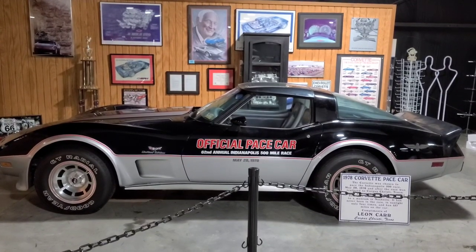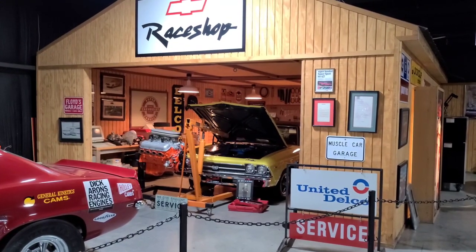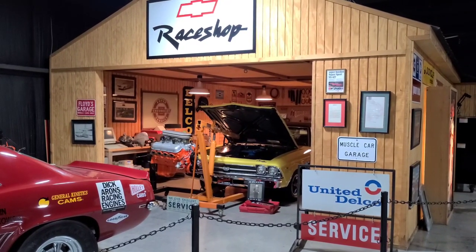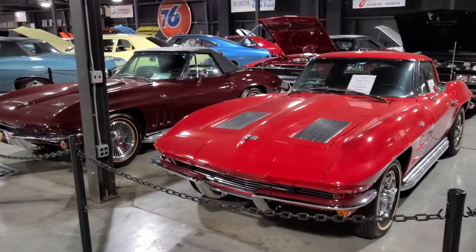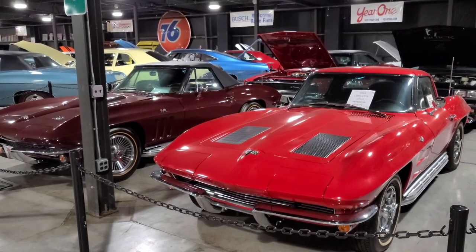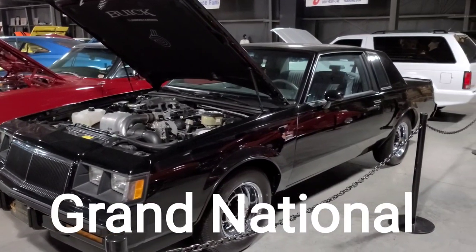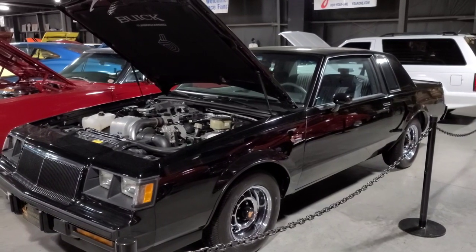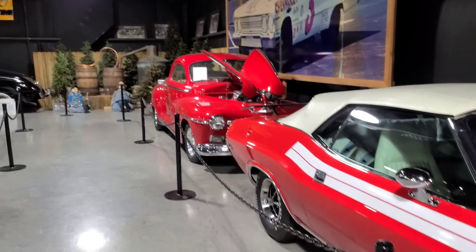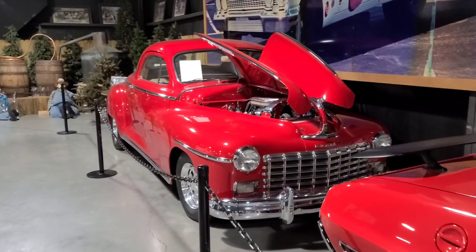Here's a 1978 Corvette pace car. As you go through this museum they have a lot of cool little things set up around the sides, like this garage setup working on a car — it adds to it nicely done. They have a couple 1963 Corvettes. One of the baddest things on the road when I was growing up. Here's a 1971 Challenger, and what's that behind it? A 1947 Dodge — look at that thing.